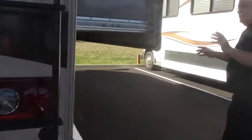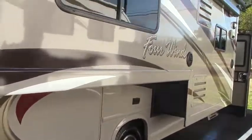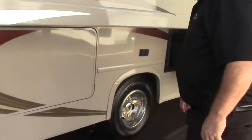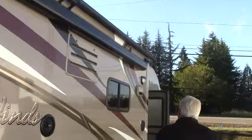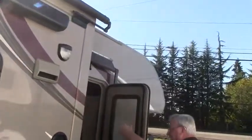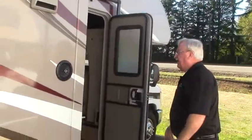This coach is what we call a super slide — the slide-out runs from front to back. We have a nice lined storage area right here, great for storing your camping gear. There's a power awning, a slide topper, and an awning over the entry door, which is really handy so you don't have to step in and out of the rain.